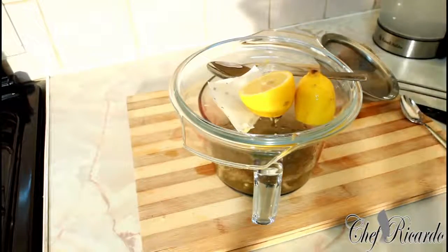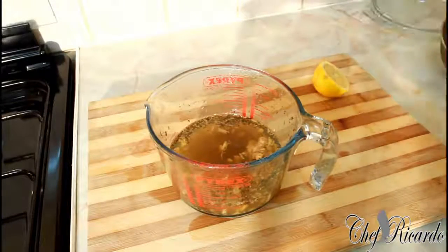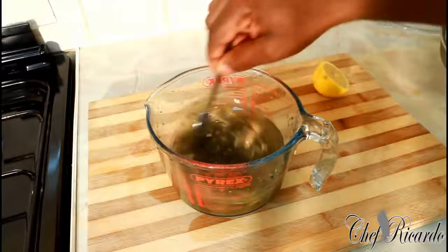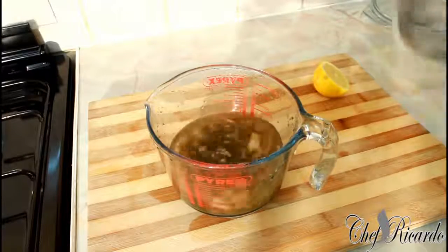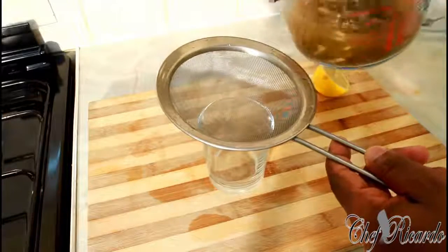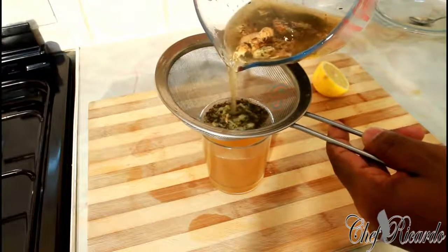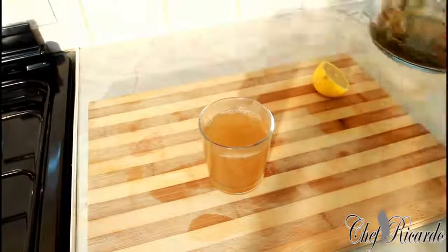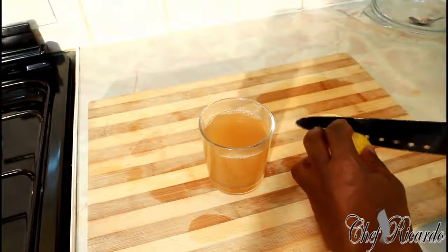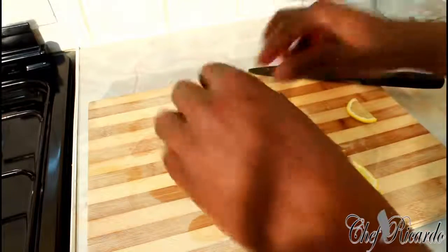Leave that to steep for 10 minutes. Then remove the cover and give it a stir. Pour the liquid and strain it, then add a few pieces of lemon inside the water.